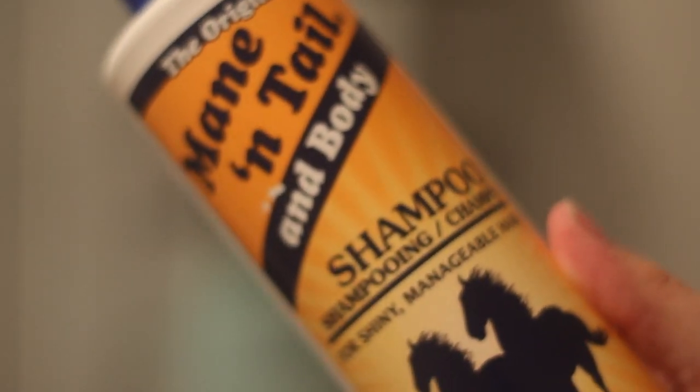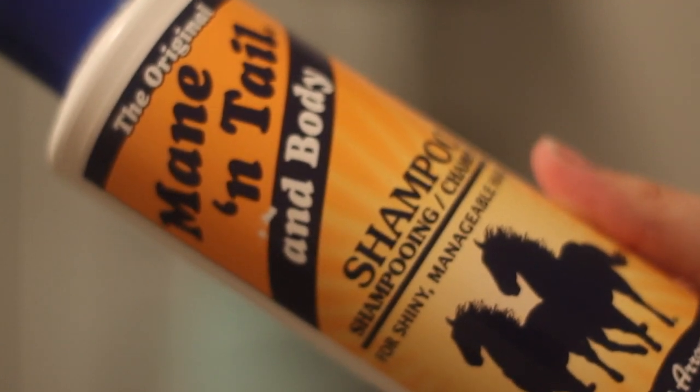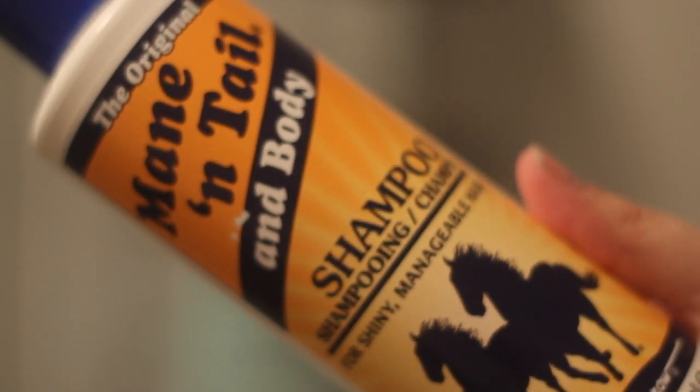Then it's on to my shampoo, which is Mane 'n Tail — this shampoo is absolutely amazing. Then I do my hair, though I know I struggle doing it properly in the bath. I wash it much better in the shower, I must say.